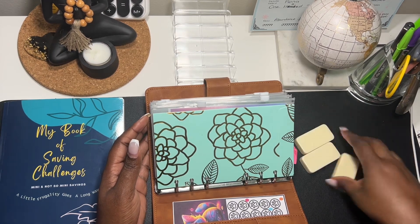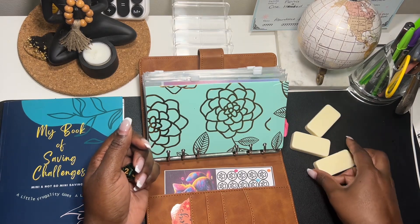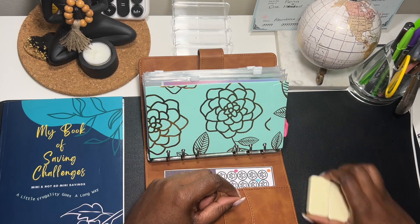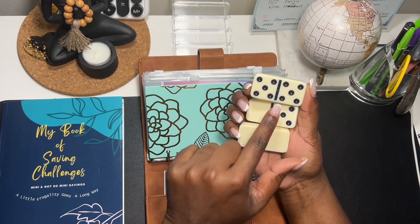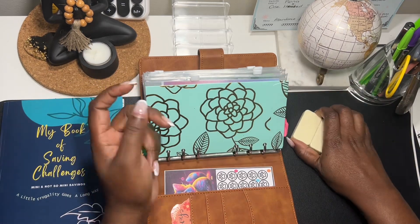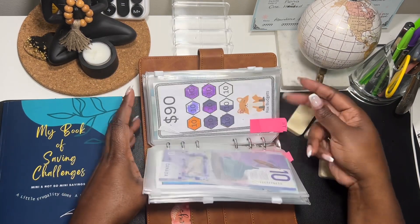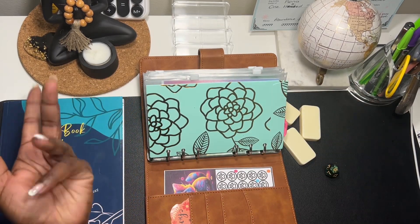If you are new here, how I do this Frugal Friday series is: I have my dominoes — a double blank, a five-blank, and a double five. If I pick the double five I save $10, five-blank I save $5, and double blank I pass. Then I use the die to decide which envelope I will save in.